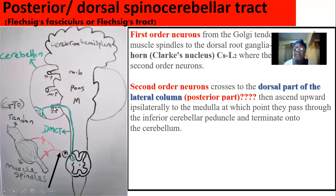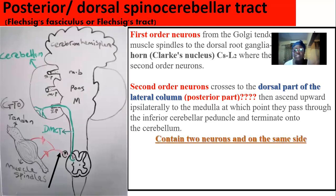They ascend up to enter into the inferior cerebellar peduncle. The inferior cerebellar peduncle connects the medulla with the cerebellum. They go and enter the inferior cerebellar peduncle, then terminate on the cerebellum, where the perception is felt. So the posterior spinocerebellar tract is made up of just two neurons and runs on the same side.